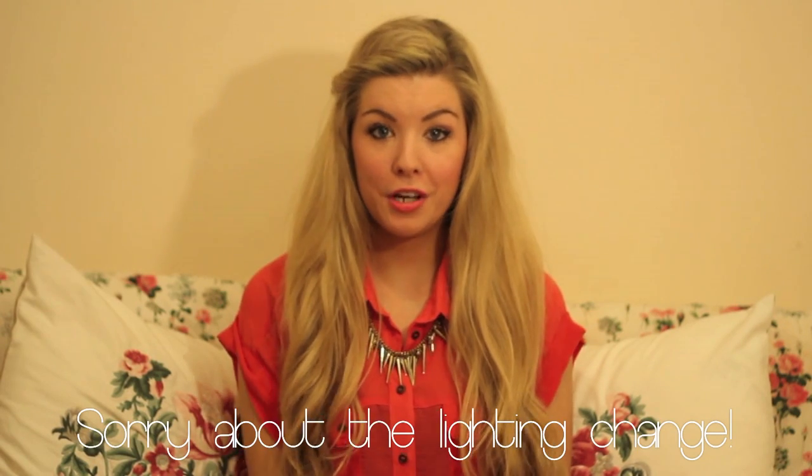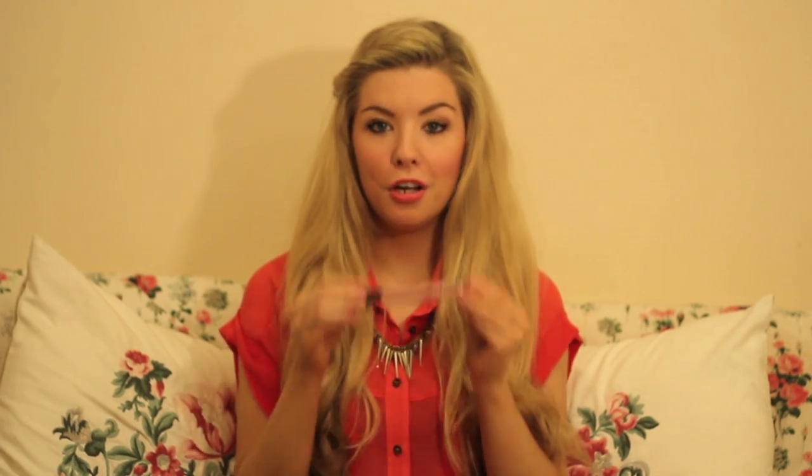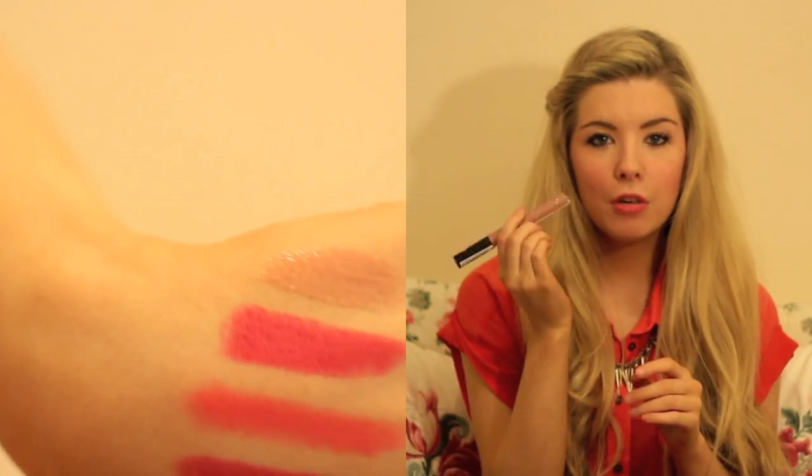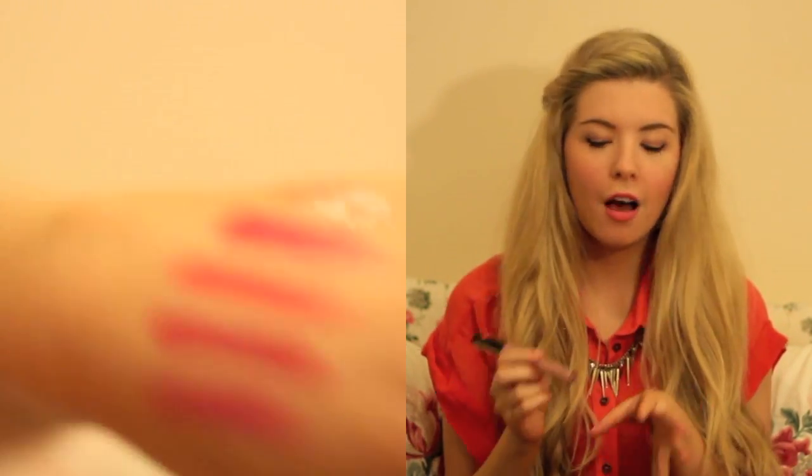So on to lip glosses — I've got two to show you. First I've got MUA's — I think they're called Out There Lip Glosses — but the writing was rubbed off so I'm not sure. It's in the colour nude and I use this if I have put on a really bright colour but just want to tone it down a bit. It's a really pretty kind of toffee coloured nude gloss, and it just tones down any colour if you think you've gone a little bit too bright.